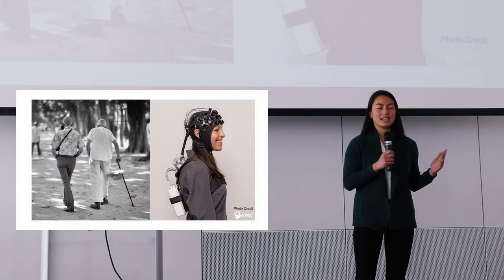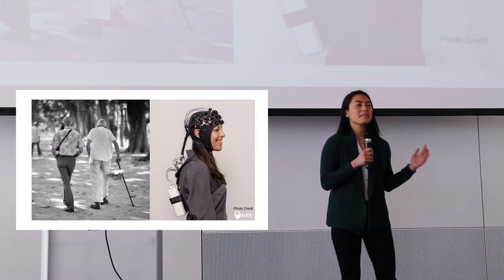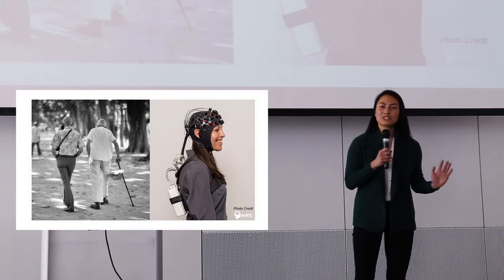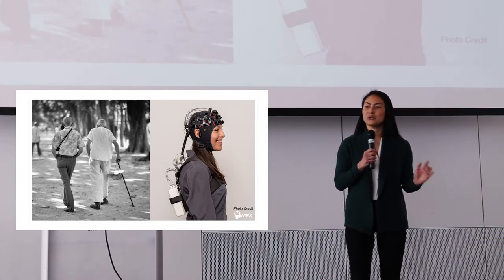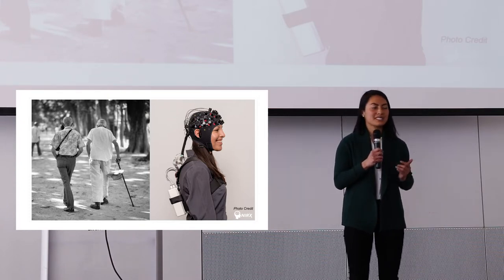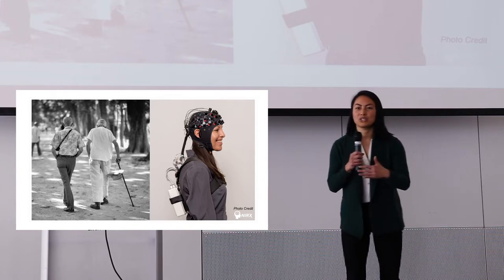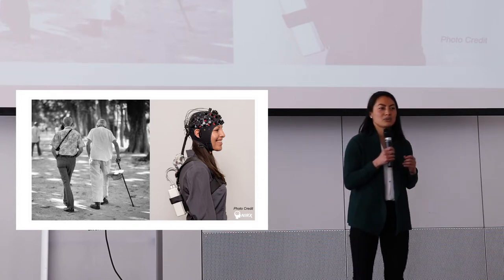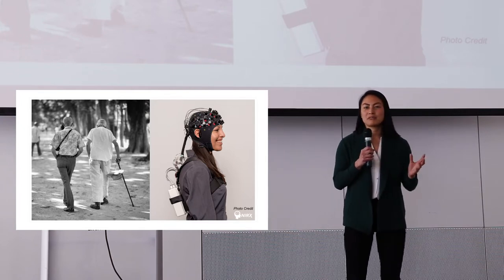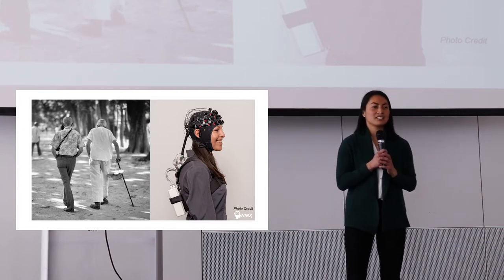Let's close our eyes and imagine. Imagine you're walking down a street — no distractions, just you walking. Walking here is relatively simple. Now imagine turning the corner to a busier street. There are people walking towards you, buses going past, people yelling at you. You meet up with a friend and talk about the latest updates on the coronavirus.